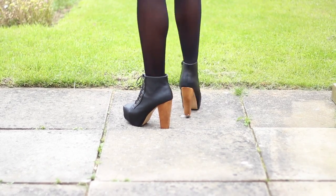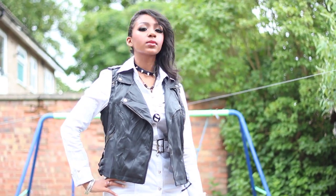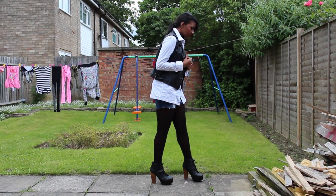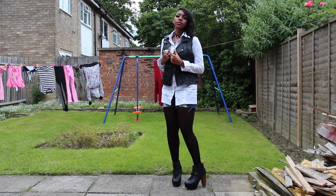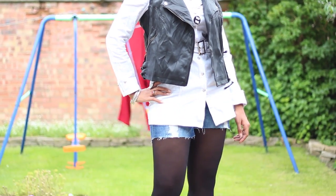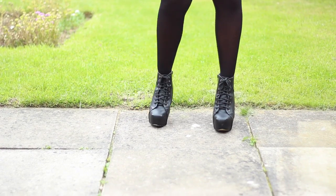For the second outfit I have paired the same shoes with a more rocky look. I'm wearing a long white collared shirt, dark blue denim shorts with black tights and a sleeveless faux leather jacket. Because I'm wearing black tights already, the shoes immediately make my legs appear longer and slimmer. If I was going to town I would probably wear this sort of look, and because of the amount of black I'm wearing it suits the shoes well.